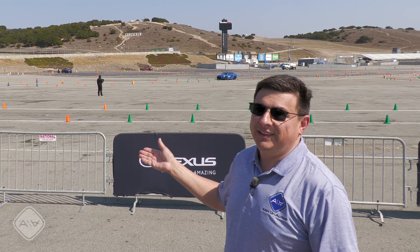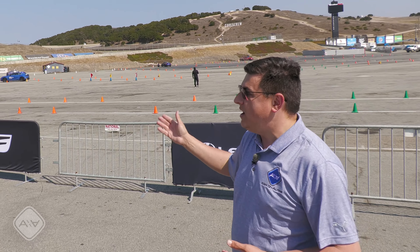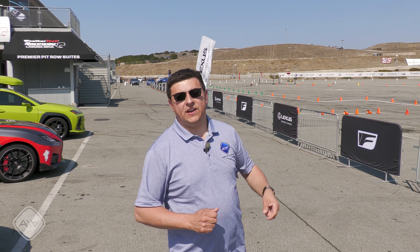Hey everybody, today I'm out here at the iconic Laguna Seca Raceway with Lexus because they're holding a Lexus performance driving school. It's their entry-level course, which has a combination of events. On this side we have an autocross course — autocrosses are the best thing since sliced bread because you can have a ton of fun in everyday vehicles. The car out there right now is a Lexus IS 350 F Sport; it has excellent balance and this is exactly the kind of weekend fun you can have in your car without causing too much damage.